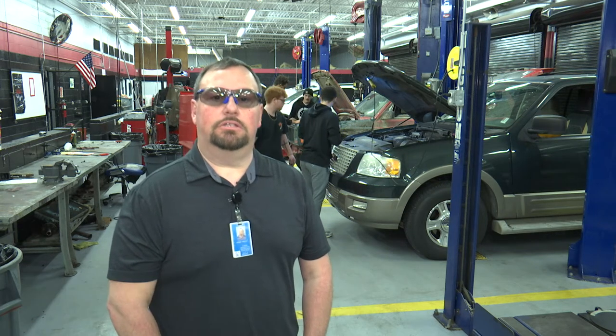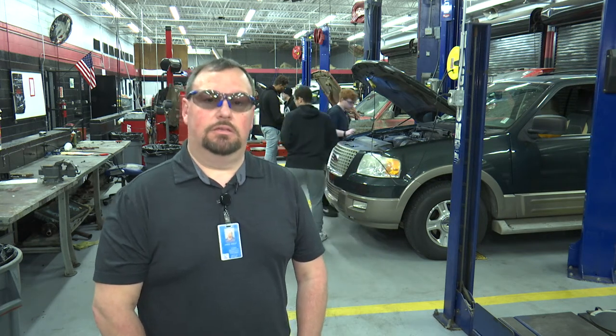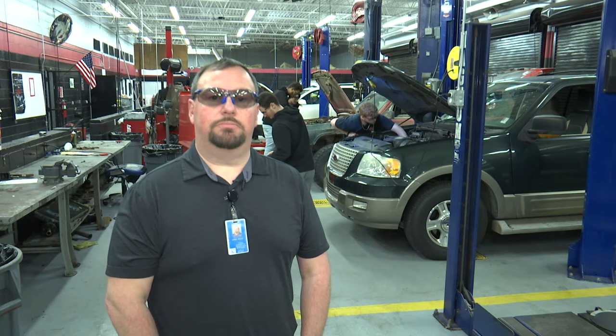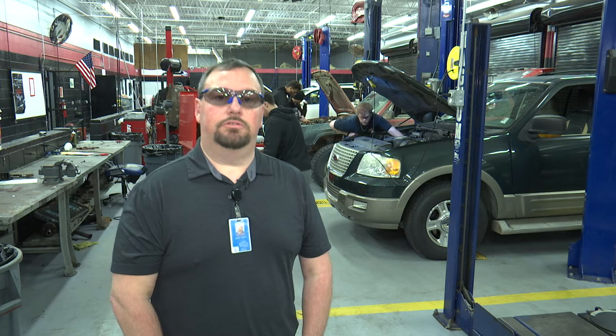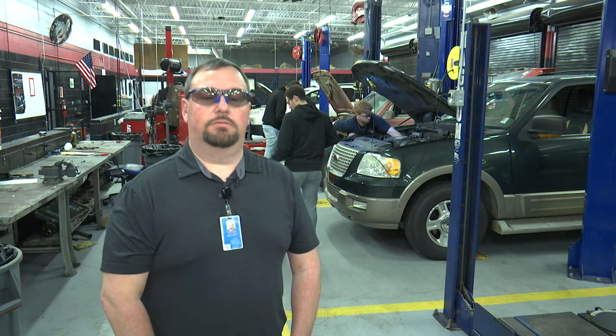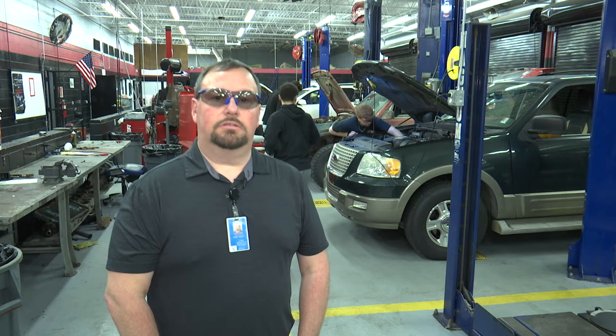Hi, my name is James Welch. I'm the Automotive Daytime Instructor here at Okaloosa Technical College. Our program is four semesters, a total of 1,800 hours, split up between Auto 1 and Auto 2. In Auto 1 you'll pick up the basics of electronics, brakes, and steering suspension, and engine repair.